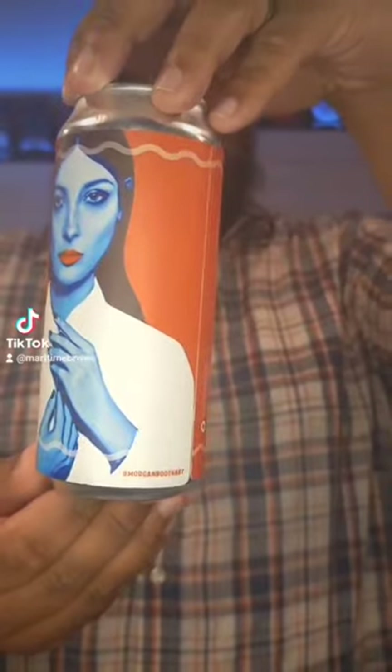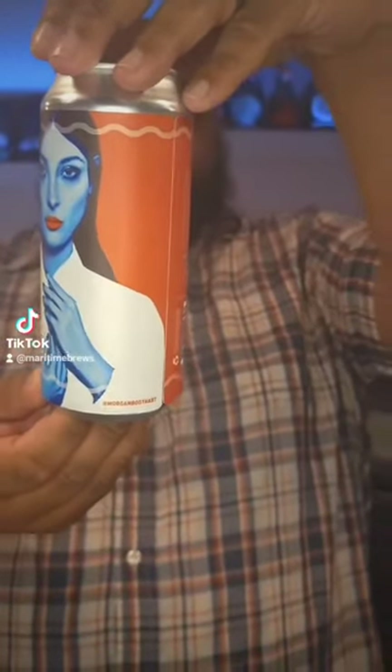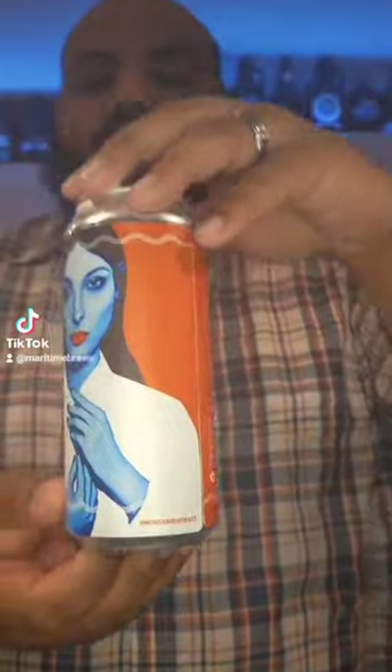This is an East meets West IPA with Idaho 7 and Simcoe hops. It is six percent. I am super excited to dive into it.